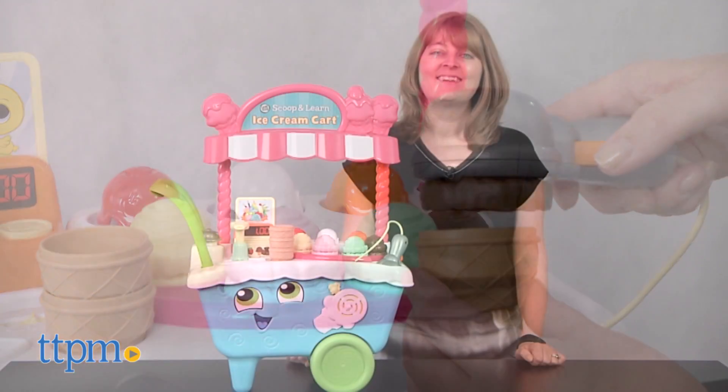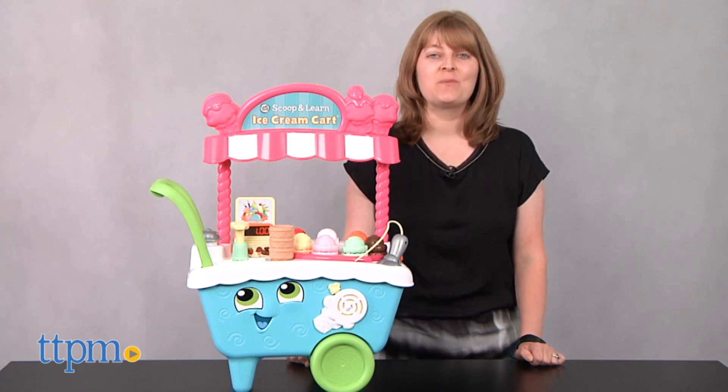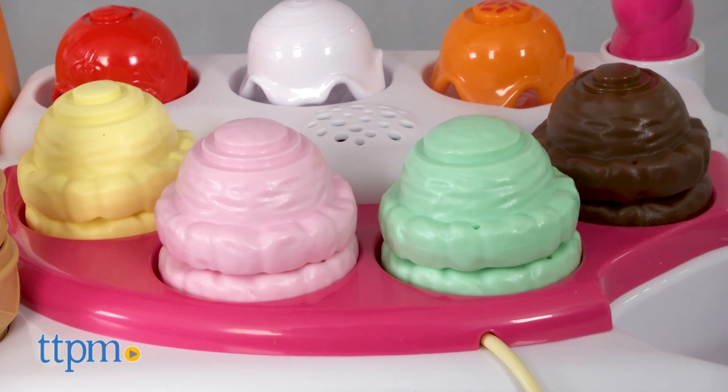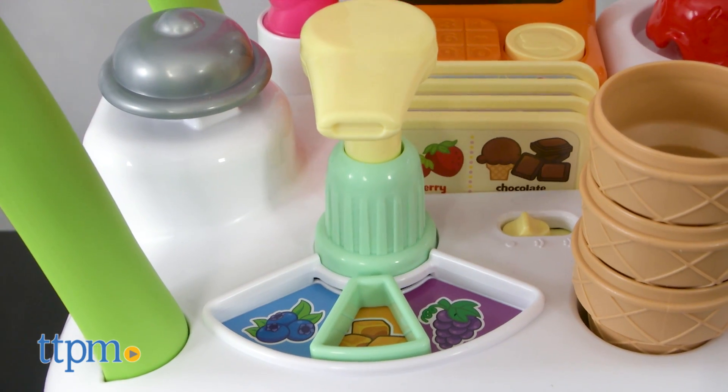Scoop up some fun! Hi, I'm Laurie from TTPM here with the Scoop and Learn Ice Cream Cart from Leapfrog. This kid-sized playset lets kids make pretend ice cream combinations using four flavors of ice cream, three toppings, and three syrup flavors.